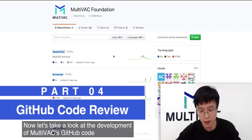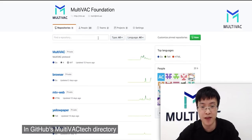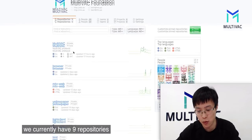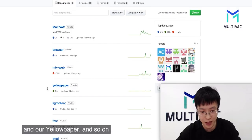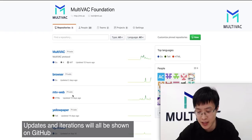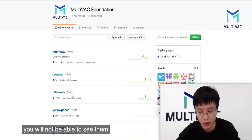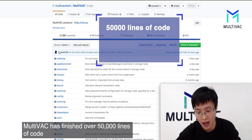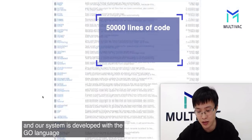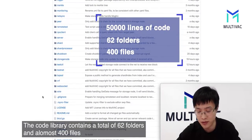Now let's take a look at the development of Multivac's GitHub code. All current Multivac source code is on GitHub. In GitHub's Multivac Tech directory, we currently have nine repositories, including main network development, blockchain browser, our official website, and our yellow paper. The updates and iterations will all be shown on GitHub. However, since our code is private, if you are not a member of the Multivac Foundation, you will not be able to see them. Multivac has finished over 50,000 lines of code, and our system is developed with the Go language. The code library contains a total of 62 folders and almost 400 files.